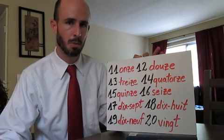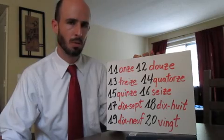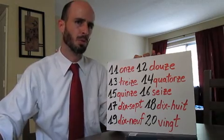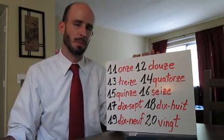We'll practice writing those out with time in class. Get them down out loud at first, and again we'll practice later in the written form. Merci. Au revoir.